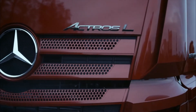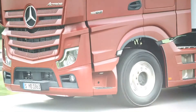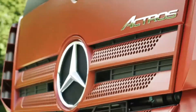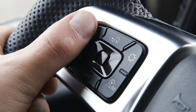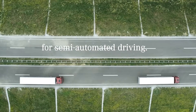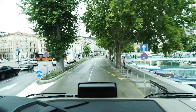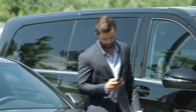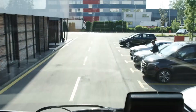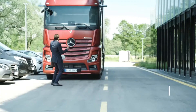The Actros L features Predictive Powertrain Control, an intelligent cruise and transmission control system that avoids unnecessary braking, acceleration, and gear changes, thanks to its knowledge of topography, road layout, and road sign recognition. The PPC is anticipated to save up to 3% in fuel on highways and 5% on other types of roads, compared to the same truck without Predictive Powertrain Control.